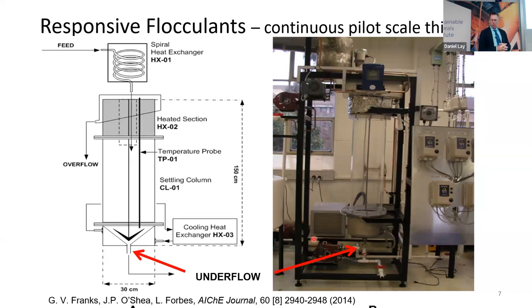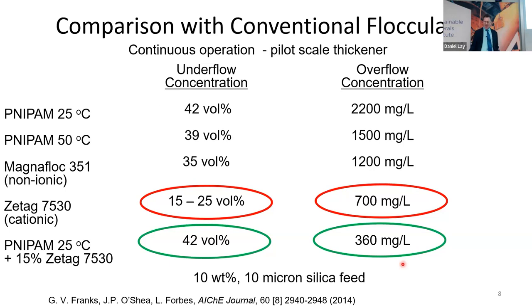You can see in these sedimentation columns: at 22°C nothing is happening, but it's aggregated at 50°C and settles rapidly. About 10 years ago, mainly Lisa built a mini thickener where we could run a continuous feed from the top, let the sediment form, the clarified water overflows, and we pumped the underflow out of the bottom. We took samples and measured the solids content and rheological behaviour of the underflow with conventional flocculants and with the temperature-responsive flocculant. Conventional flocculants produced a lower solids concentration, and we could increase it with the temperature-responsive polymer under the proper conditions.